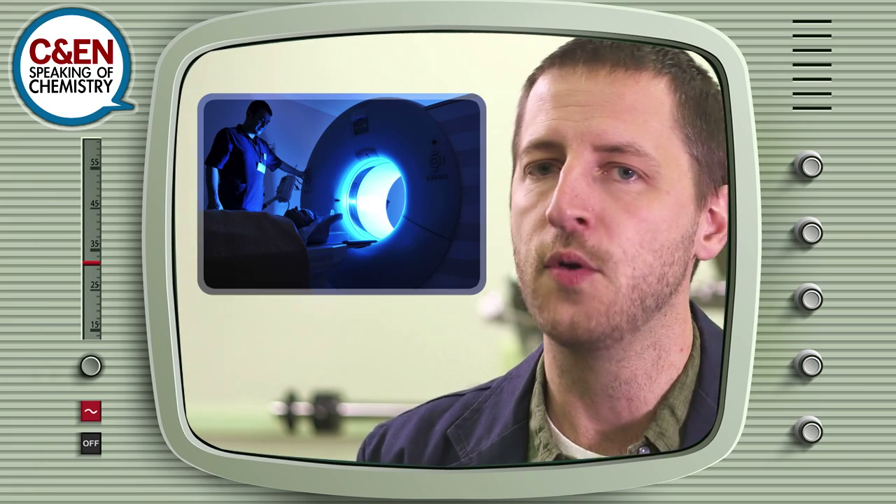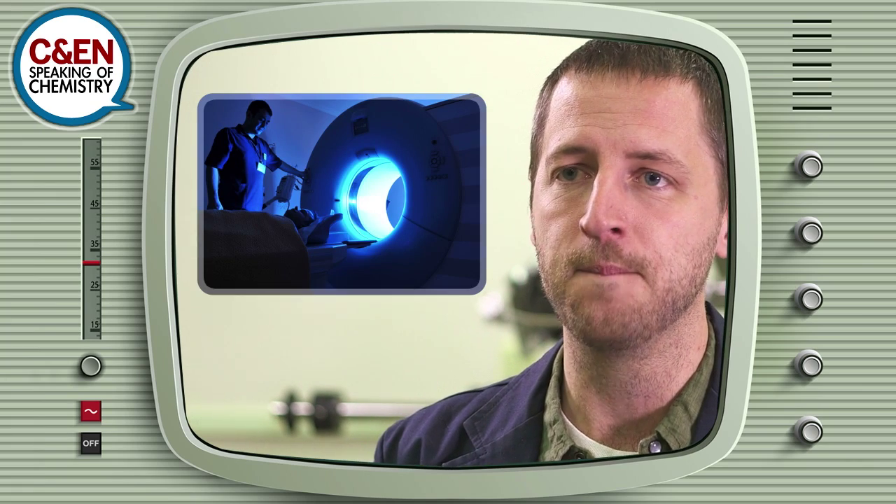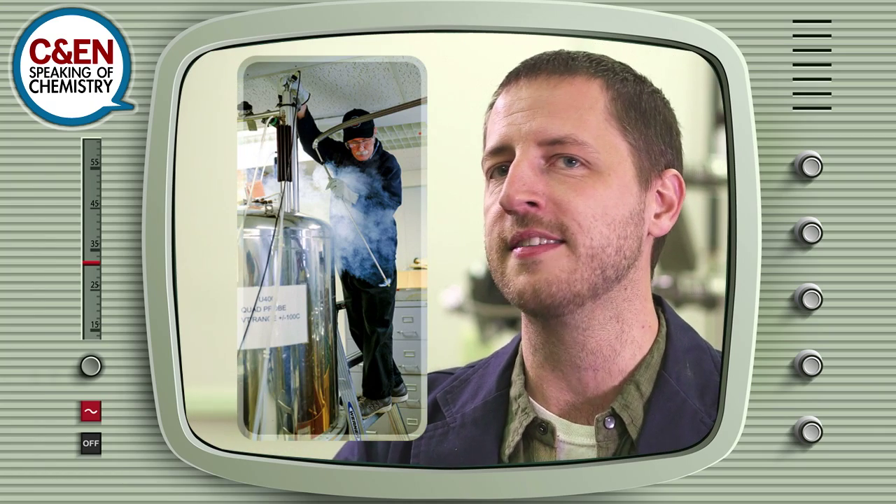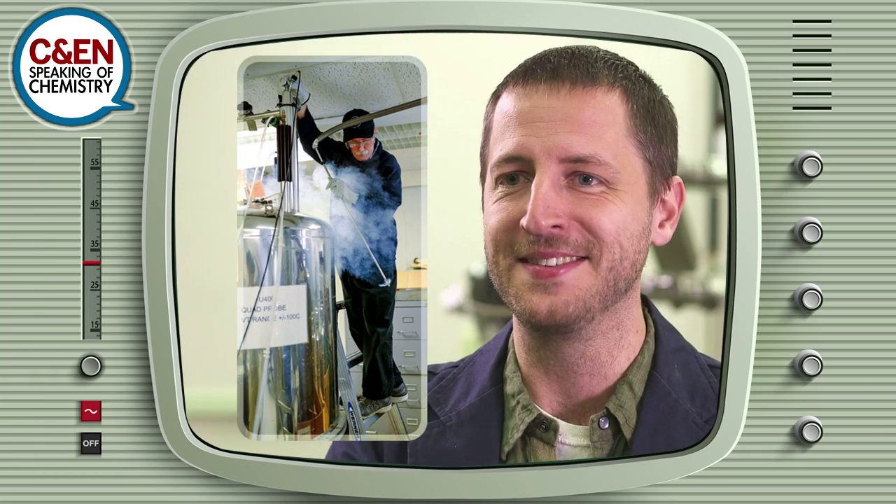There's definitely a helium shortage — it's one of the biggest problems facing the chemistry world. We've got serious medical instruments and serious analytical instruments like NMRs doing groundbreaking science that need helium a lot more than this beer does.